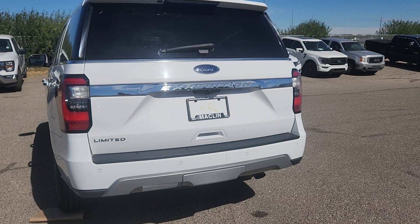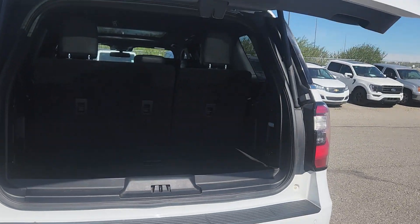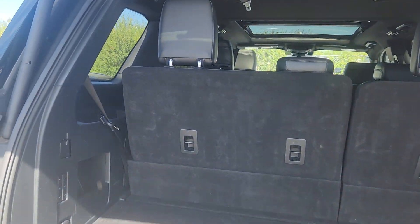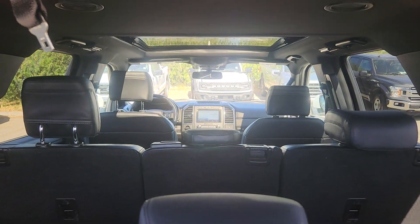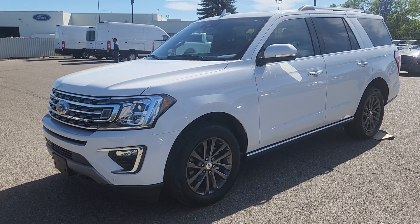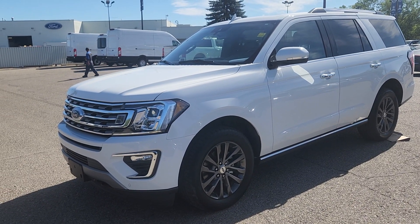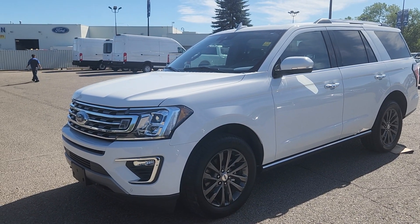We also have a power tailgate, so when you hit the key fob it'll pop up for you. And all these seats will go down to give you more room. If you'd like any more information on this 2020 Ford Expedition Limited, you can give us a call at 403-252-0101 or come visit us down in the Calgary Auto Mall.